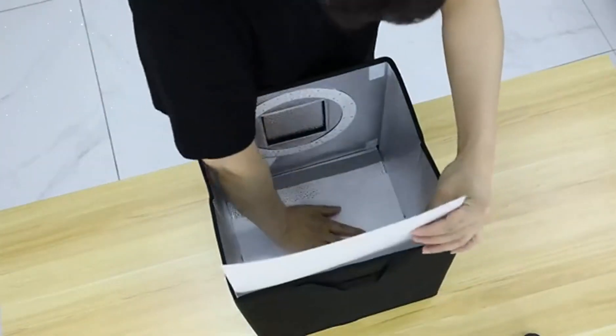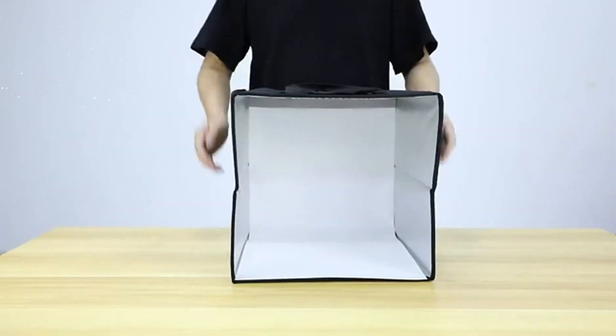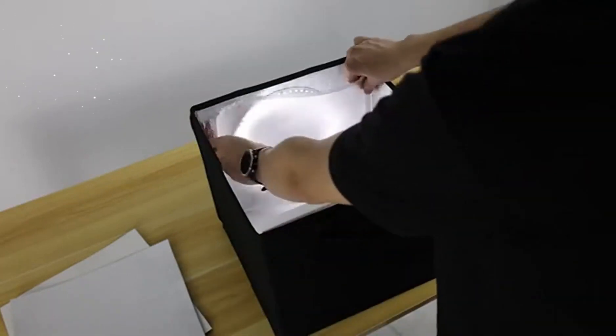The collapsible design allows for easy setup and storage, making it suitable for photographers who are constantly on the move or have limited space.